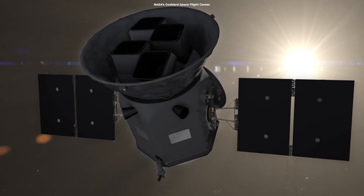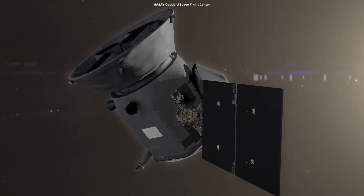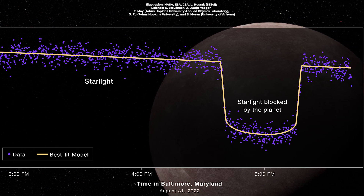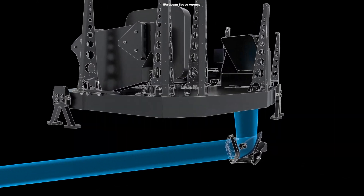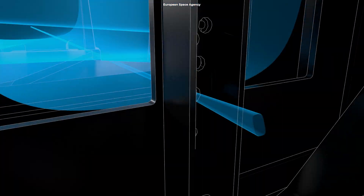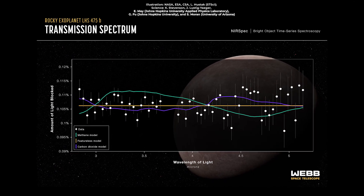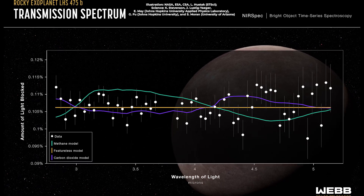Initially, it was NASA's TESS telescope that hinted at the planet's existence. After carefully reviewing the TESS data, scientists chose to observe the exoplanet with Webb, which easily captured the planet with only two transit observations. Scientists used Webb's near-infrared spectrograph to closely examine light from the exoplanet's parent star as it filtered through the planet's atmosphere, allowing astronomers to see if certain elements are present.